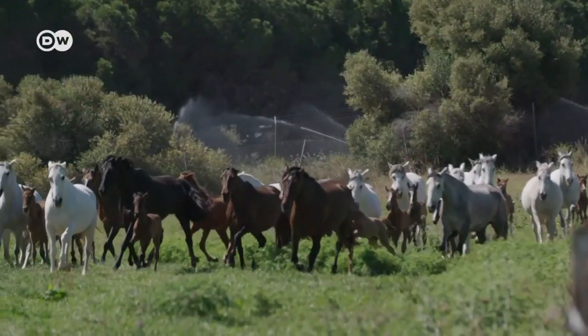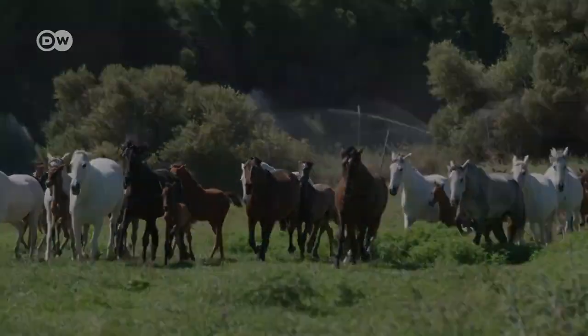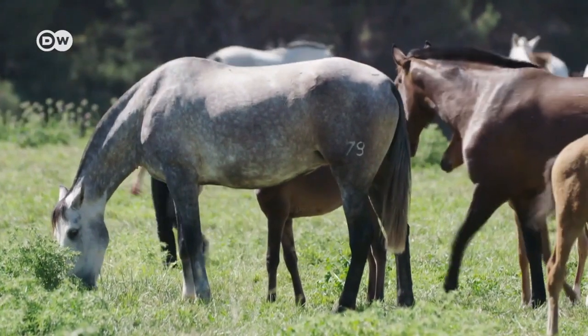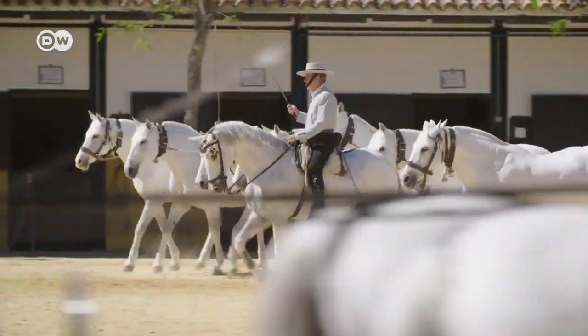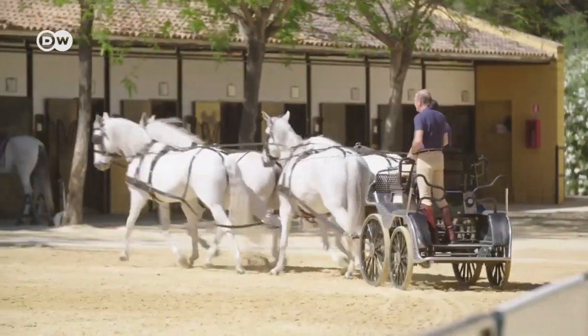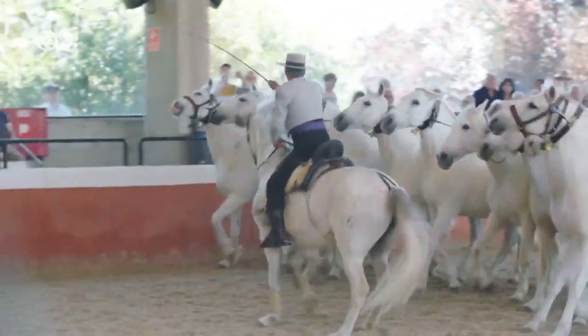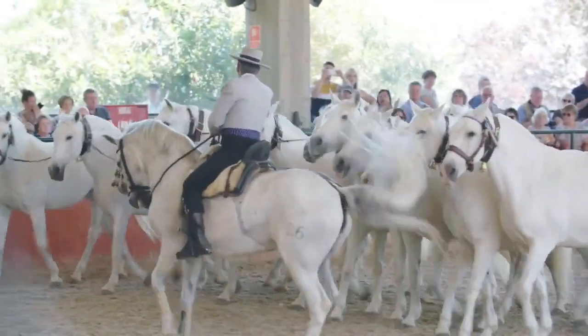The Andalusian is favored because of its naturally elevated, elegant movement. The breed's compact body and great flexion of the leg joints make for an animated, forward-moving mount. These horses tend to naturally learn collection, and because of their intelligence, they often learn difficult moves easily and quickly.